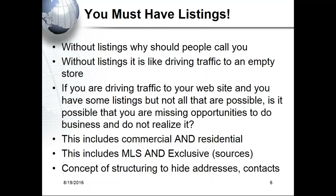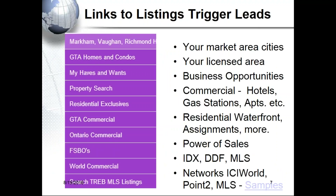With certain services you can hide addresses, and by having exclusive listings where addresses are hidden, it creates demand — people wonder what that million-dollar listing is like, they see it's in the area they're looking, and they inquire. That triggers a lead even though they might not have called you earlier. That's the concept of structuring to hide addresses.